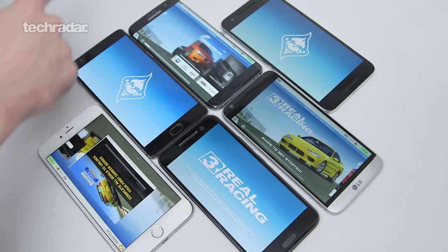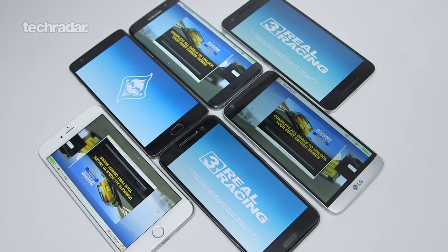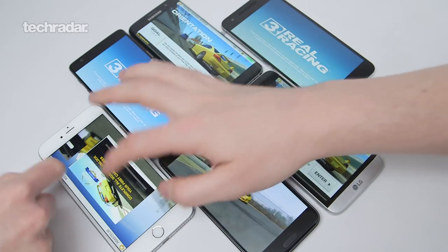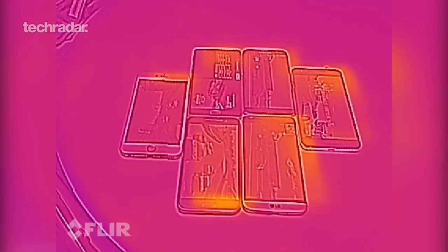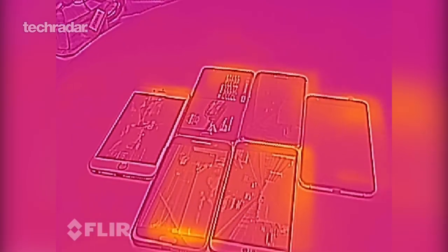For this test we bought ourselves a heat gun to point at the hottest part of the phone we could find each time. It might not be the most scientific test you're going to find but it should give you a good idea of which phone is the hottest when gaming. We've also used footage from the CAT S60, which is the first phone to have a thermal camera on it, so you can actually see which of the phones is getting hottest.